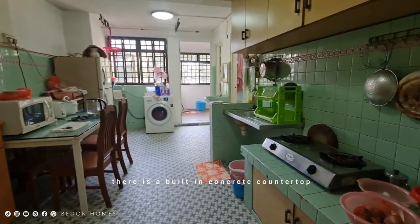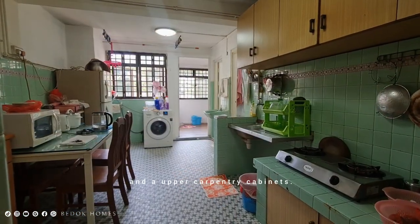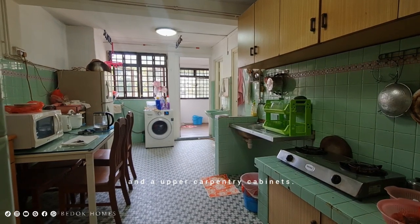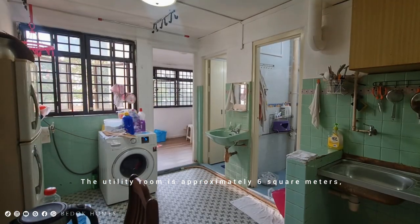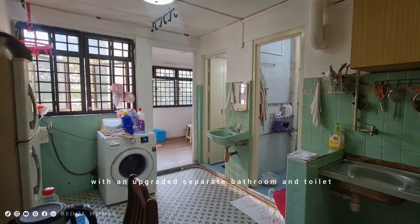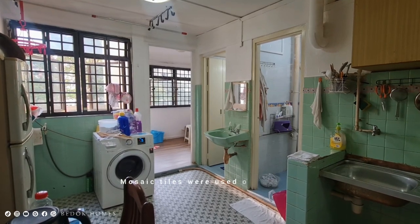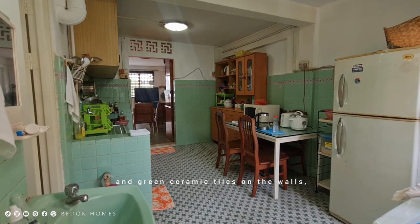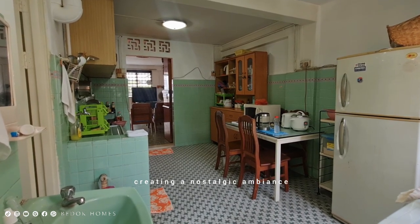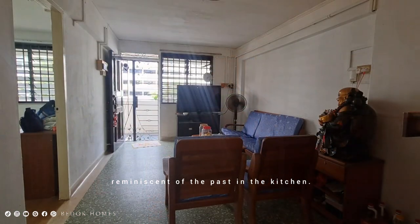When you enter the kitchen, there is a built-in concrete countertop with ceramic tile links and upper carpentry cabinets. The utility room is approximately 6 square meters with an upgraded separate bathroom and toilet by HDB. Mosaic tiles were used on the floor and green ceramic tiles on the walls, creating a nostalgic ambience reminiscent of the past.